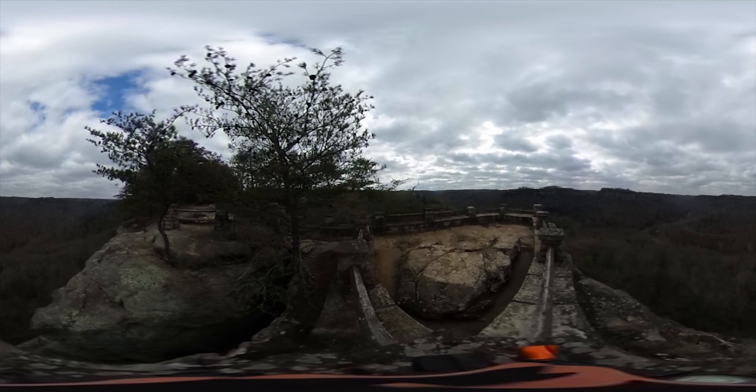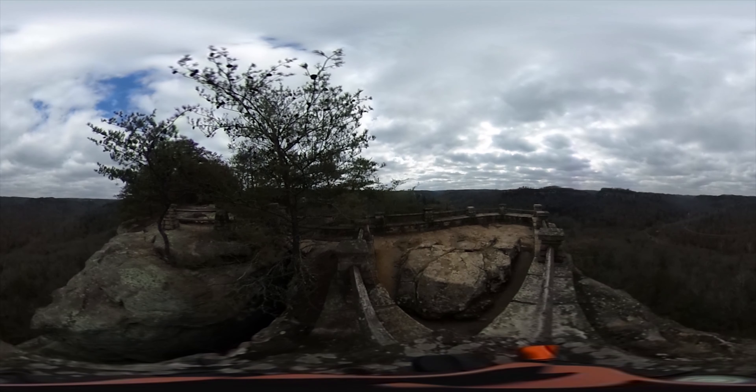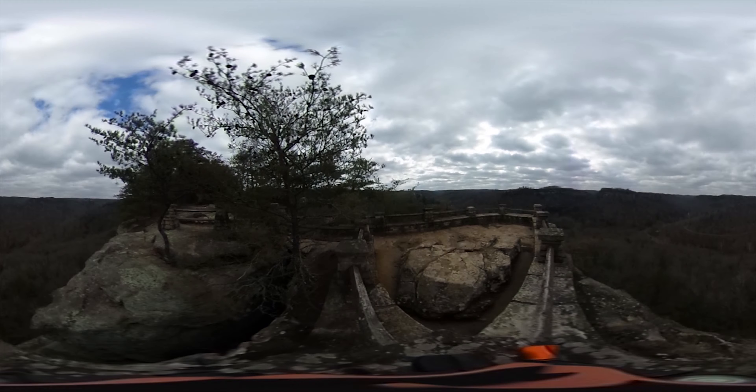The Red River Gorge Geological Area in Clifty Wilderness spans over 25,000 acres within the Daniel Boone National Forest. The gorge sees over half a million visitors each year and is known for its sandstone arches and large rock formations such as Chimney Top Rock and Sky Bridge.